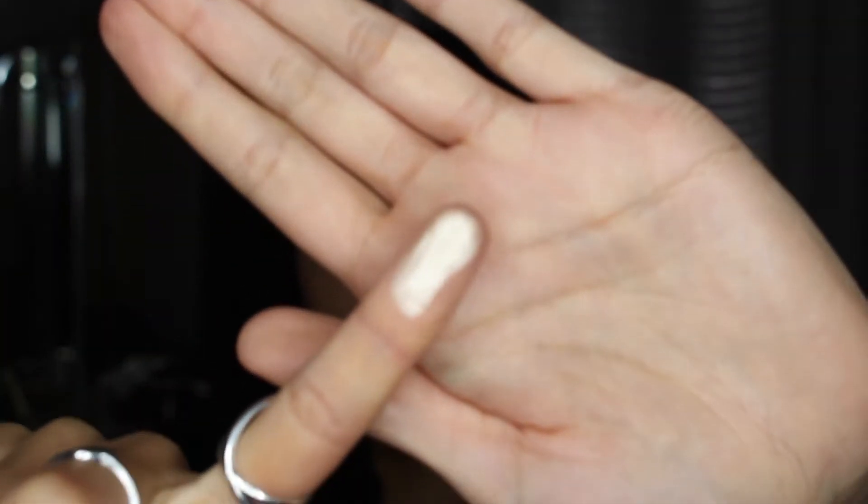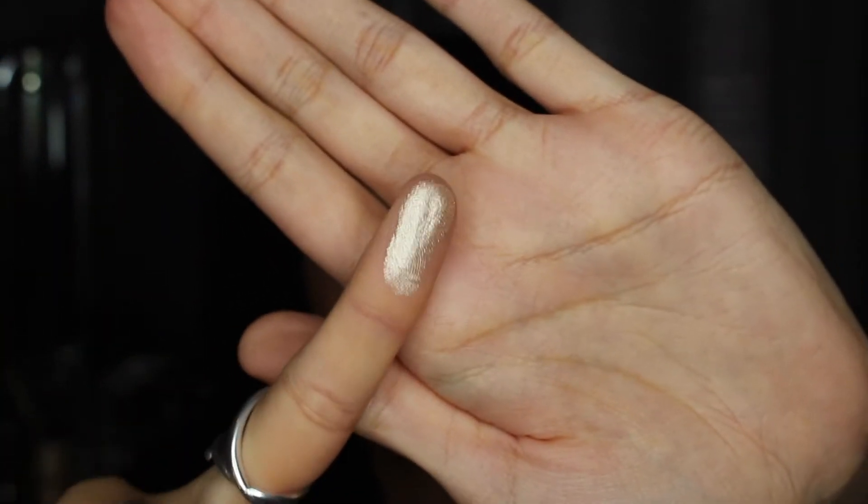Okay guys, I'm going to swatch this now first. I have just taken two strokes — and look at that! I'm kind of scared to put this on my face. I feel like I'm going to blind you guys. I'm getting way too excited. I'm just going to go ahead and highlight my face — I don't even know how much to put on the brush because I don't want to overdo it.